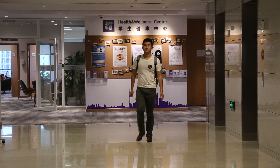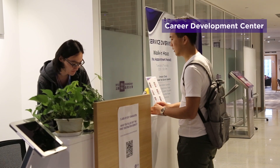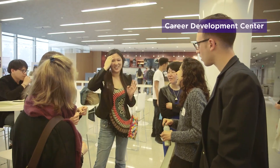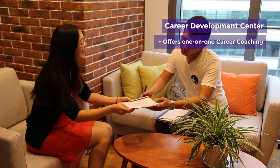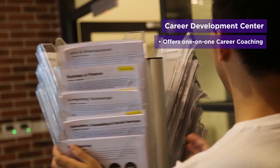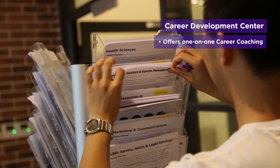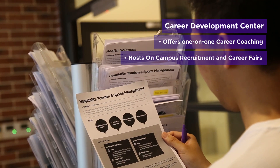While you are on the sixth floor, you can also access our Career Development Center. The CDC collaborates with employers, alumni, and external organizations to provide a variety of resources and opportunities for students to achieve personal and professional success. At the Career Development Center, you can sign up for one-on-one career coaching to consider your internship and post-grad options, explore different career guides, or even participate in career fairs and networking events that are planned throughout the academic year.